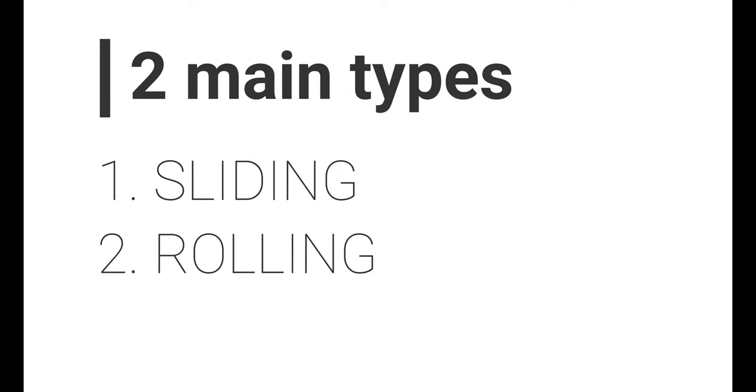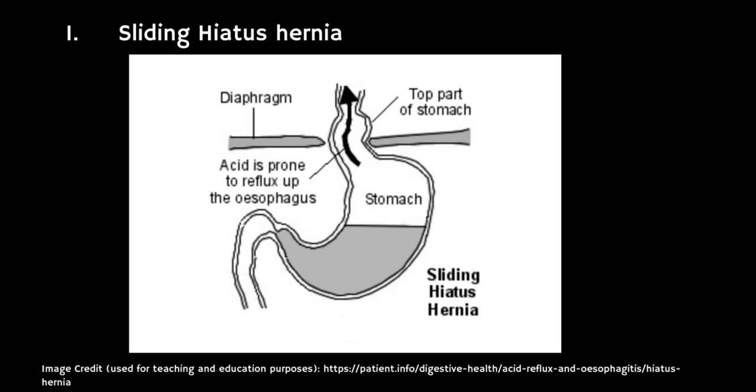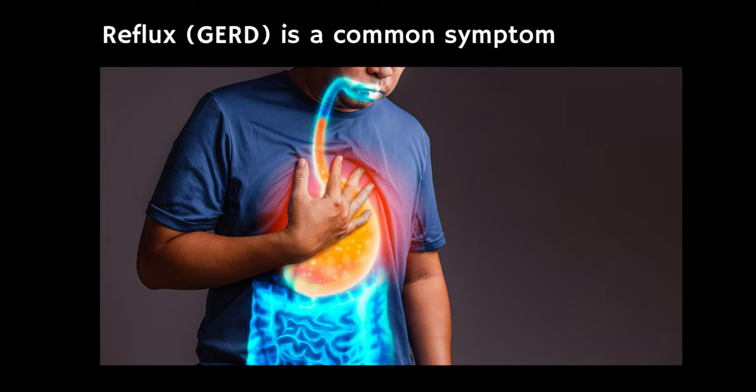There are two different types of hiatus hernia: sliding and rolling. A sliding hiatus hernia is the most common type. In this situation, the sphincter muscle at the bottom of the food pipe and the top of the stomach protrude through the hiatus opening in the diaphragm. The hernia might slide up and down in and out of the lower chest — it's often quite small but can get bigger. This type tends to be associated with the symptoms of acid reflux, which might cause heartburn.